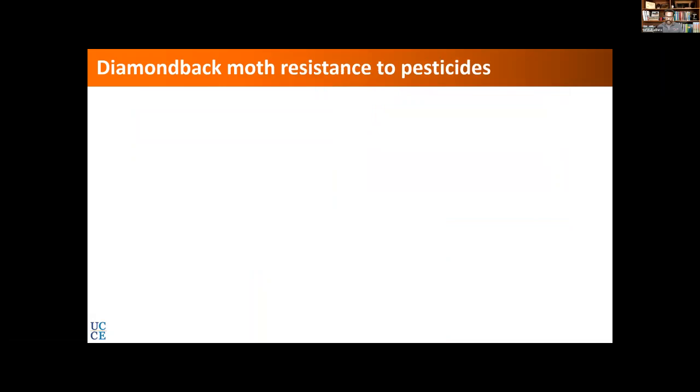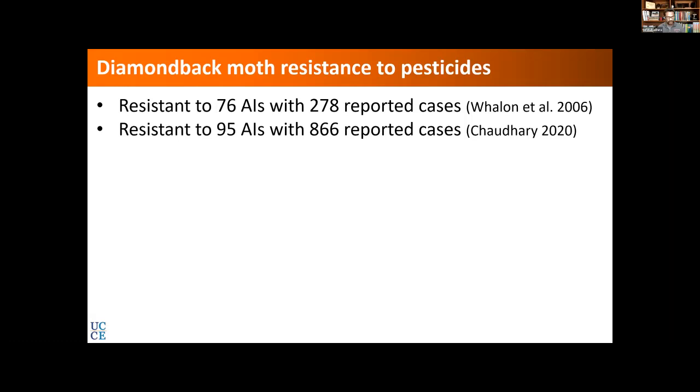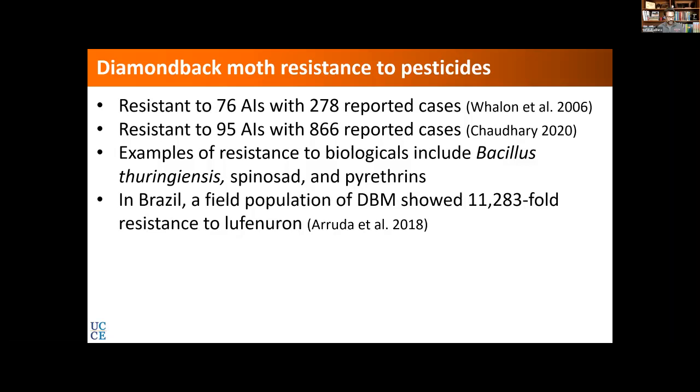Typically growers spray a lot of pesticides — biological or chemical or whatever they have available. You may also have heard about several problems of resistance in diamondback moth to various pesticides. This report from 2006 shows there were 876 active ingredients that this pest is resistant to, and within the next 14 years that number went up to 95 reported cases. You may also have heard about Bt (Bacillus thuringiensis) resistance in diamondback moth, and we also have examples of spinosad and pyrethrins among biologicals that this pest has become resistant to.